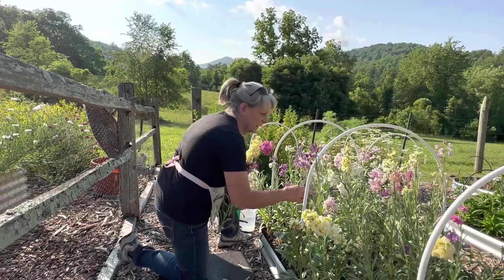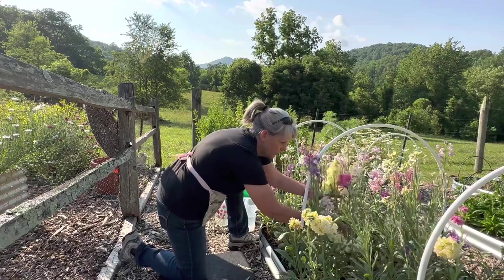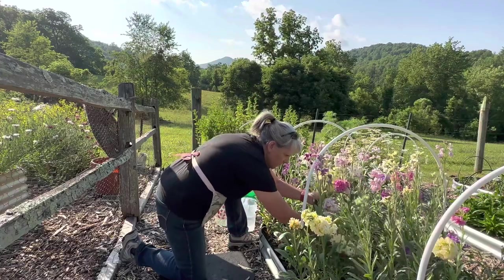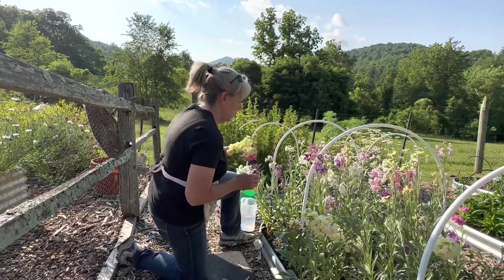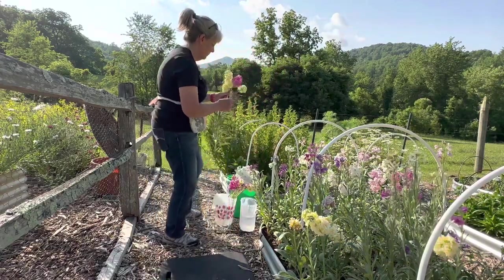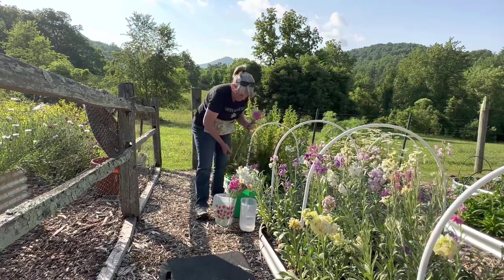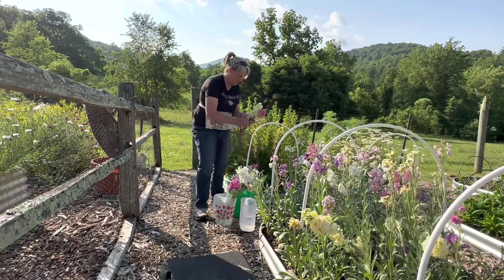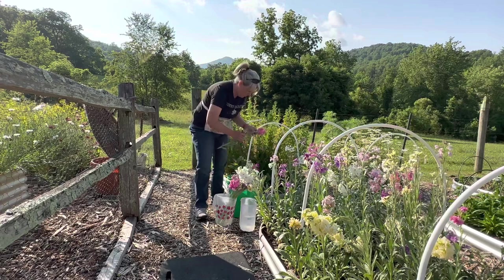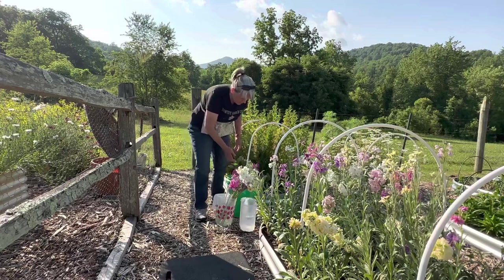I did see a thrip on the stock earlier — just one. I'd heard from Lisa Mason Ziegler that thrips were bad this year, starting out bad already. I hope not, because thrips are not fun in the garden. They get inside a bloom and eat it all up. Not good.